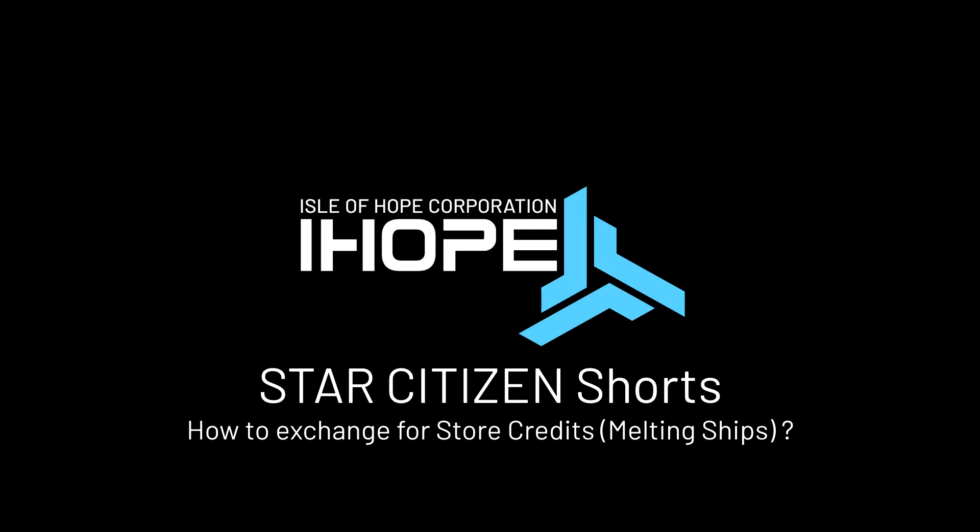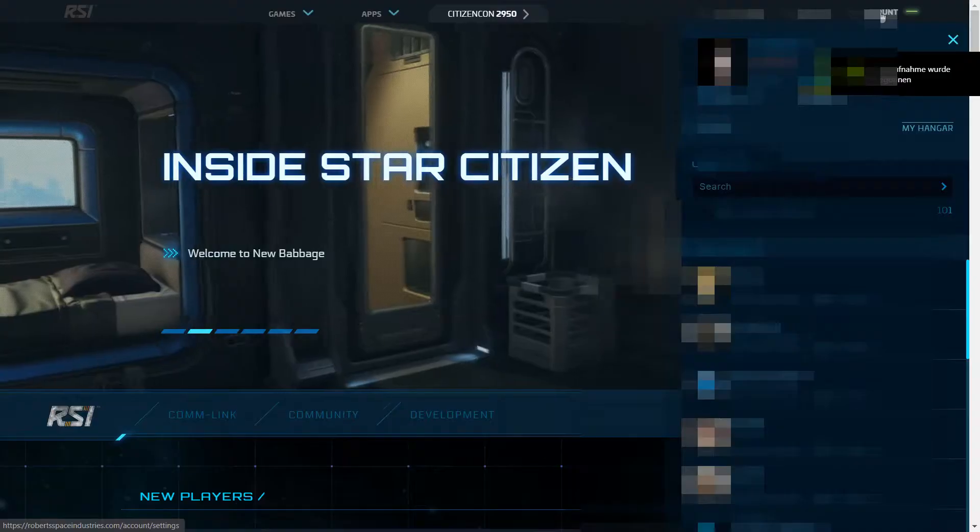Welcome to Star Citizen Shorts. My name is Xayomag and today I will show you how to exchange items for store credits.